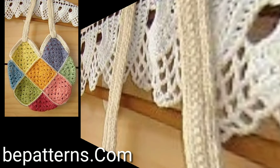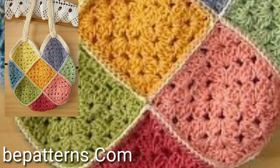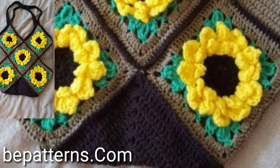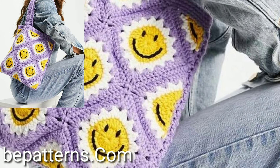Dear viewers, please watch my full videos and get amazing ideas of new attractive different easy crochet patterns. There's a huge variety of designs in this video, so this video is very helpful and useful for you.